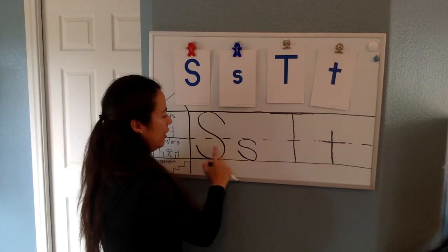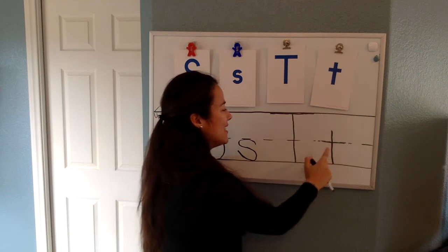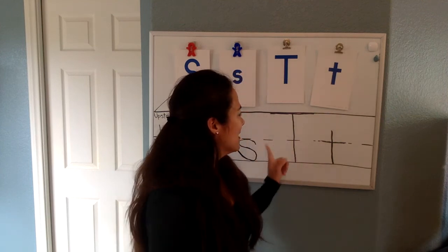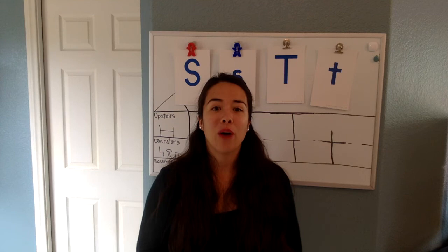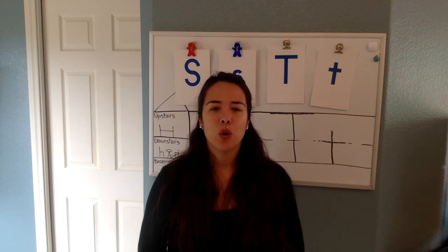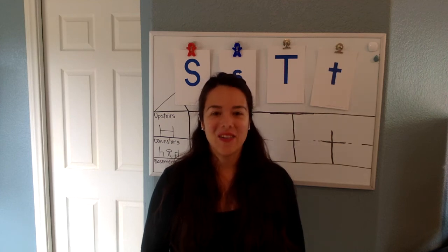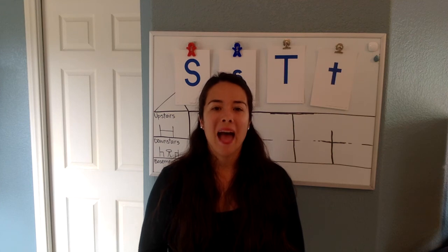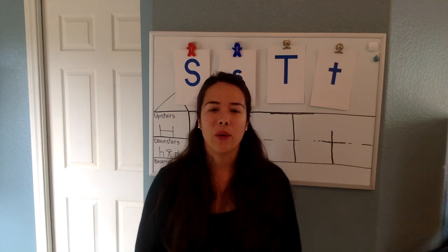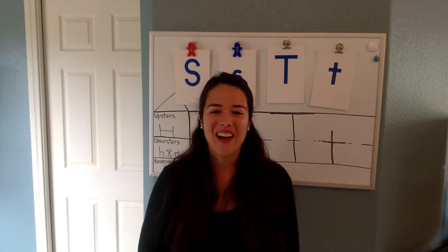So this is our capital letter S, lowercase s, capital T, and lowercase t. Make sure you guys are practicing that and doing your name up top. If you have an S or a T in your name, then you should already have really good practice with this. I can think of Juliette who has a T in their name. Louie has an S, Asher has an S — there are a few of you with an S and some with a T. So make sure you are practicing, have a great weekend, and I will see you again on Monday. Thank you!